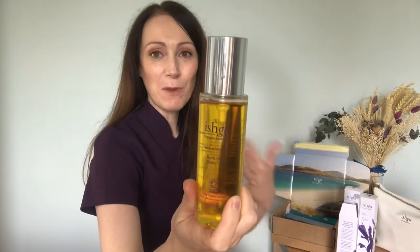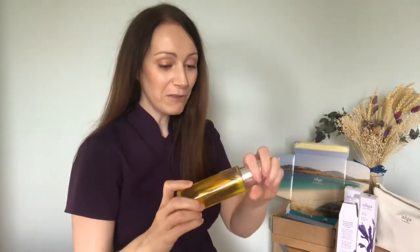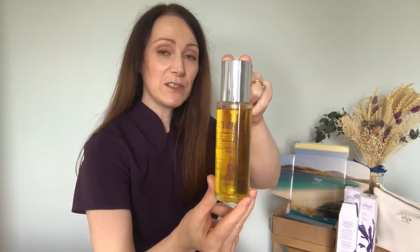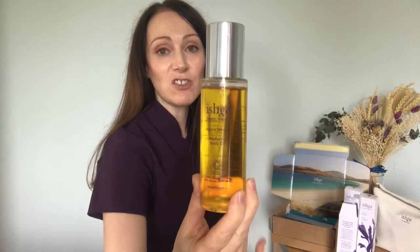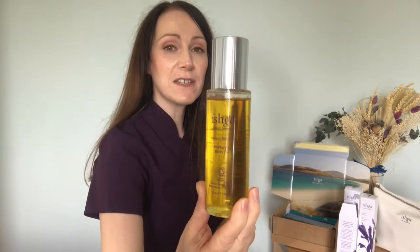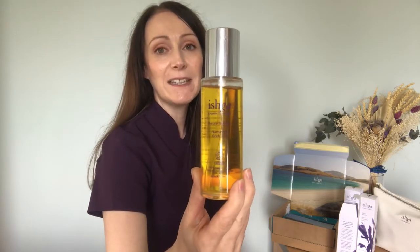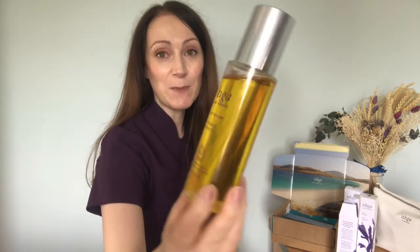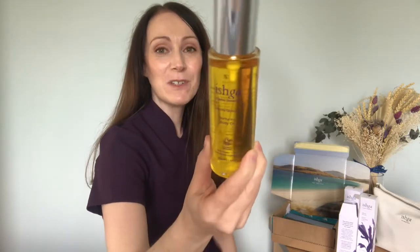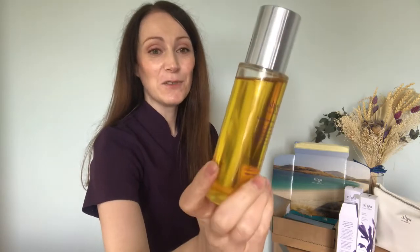Not only can you use it in the bath, but when you come out you can apply it directly to your skin to nourish and hydrate, leaving it silky soft. It's also safe for pregnant ladies to use. Most of Ishka's products are seaweed-based, but this is the first oil they've brought out without any seaweed, making it perfect for anyone who's pregnant and needs to watch what oils they use. It's ideal for anyone looking for a little self-care and pampering with a safe, gentle oil.